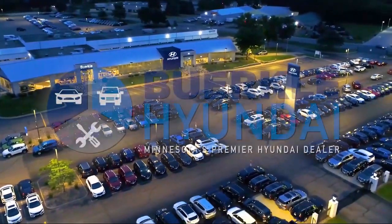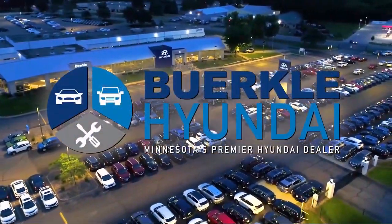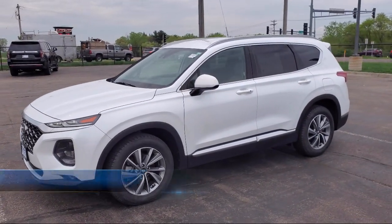Welcome to Berkley Hyundai, Minnesota's premier Hyundai dealer. And here's a look at another one of our great vehicles from our inventory.